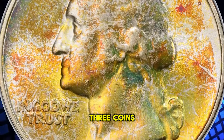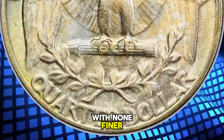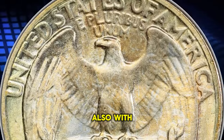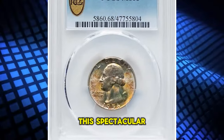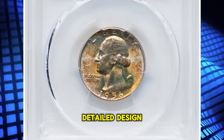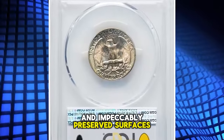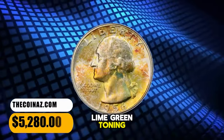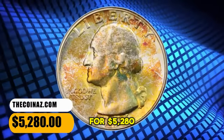PCGS has graded only three coins in MS68 with none finer, while NGC has graded five examples in MS68, also with none finer. This spectacular MS68 specimen exhibits sharply detailed design elements and impeccably preserved surfaces, with vibrant mint luster and attractive highlights of lime green toning. This specimen was sold for $5,280.